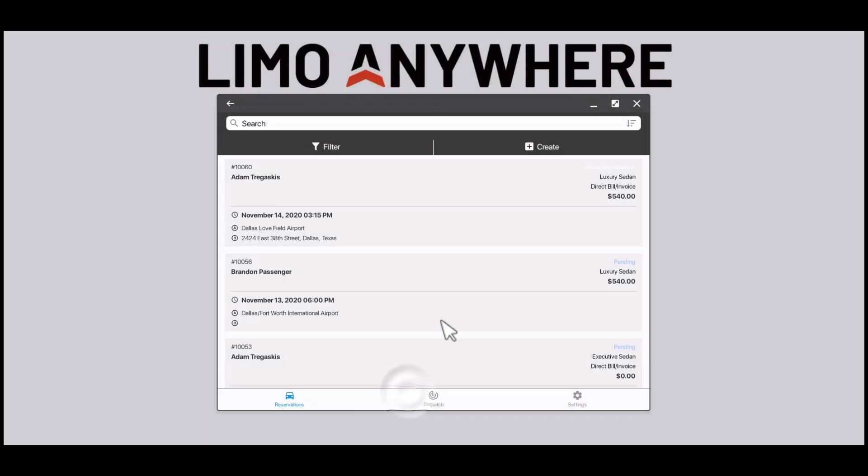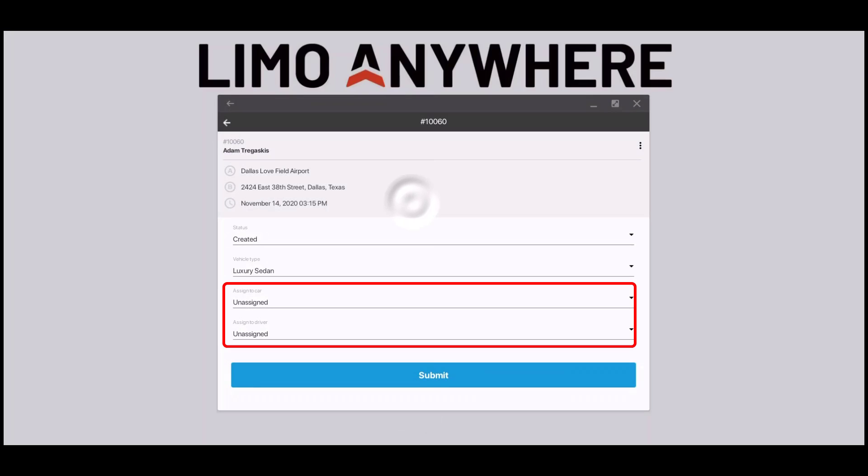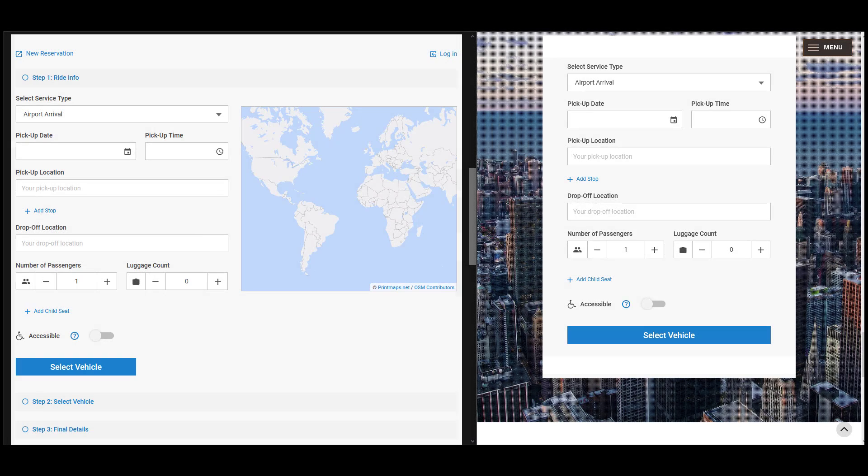A dispatch and reservations app called Limo Anywhere that will have more features in the near future. Currently you can book rides and do your dispatching straight from this mobile app. Also included is an online reservation booking tool and an online reservation booking widget for your website.